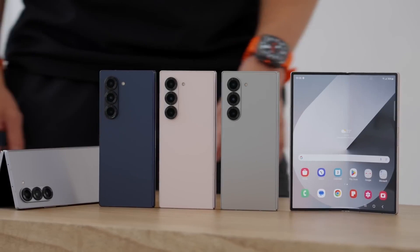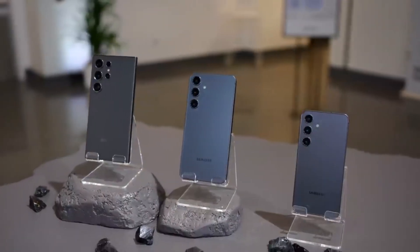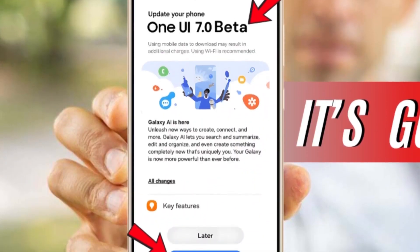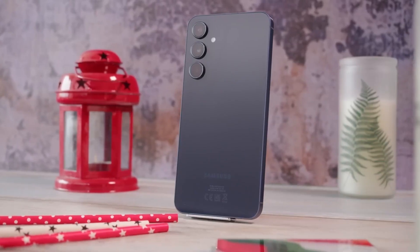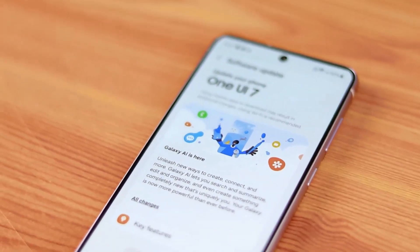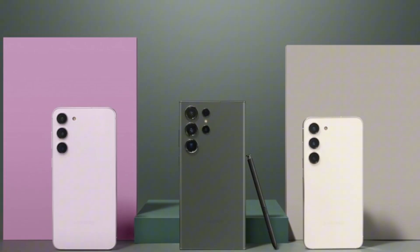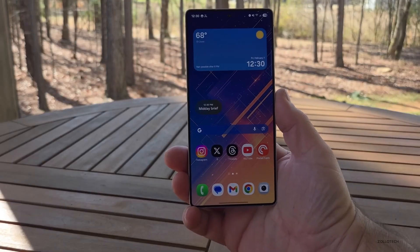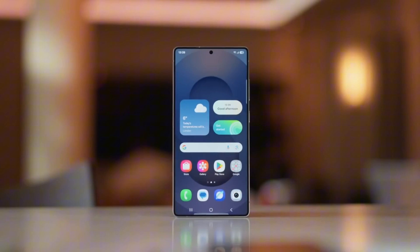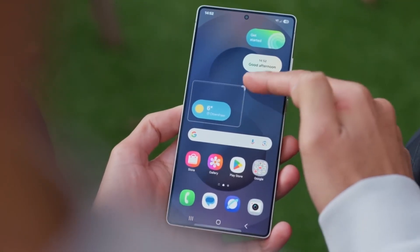Beyond the flagship devices, Samsung is ensuring that One UI 7 reaches a wide range of Galaxy models. The Galaxy S25 series already comes with One UI 7 pre-installed, but Samsung has also confirmed that budget-friendly devices like the Galaxy A26, A36, and A56 will ship with the update out of the box. For those with older devices, the Galaxy Z Fold 6, Z Flip 6, S23 series, and Galaxy Tab S10 series will receive the update in the coming weeks. Release dates will vary depending on your region, carrier, and Samsung's phased rollout strategy.